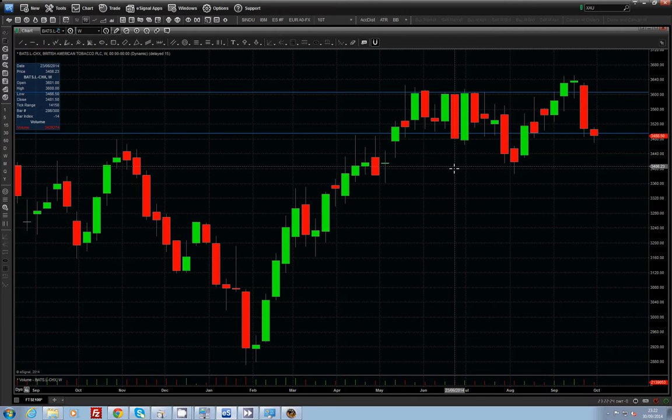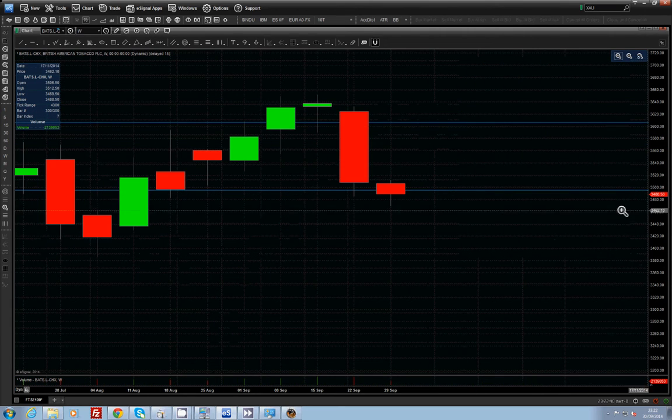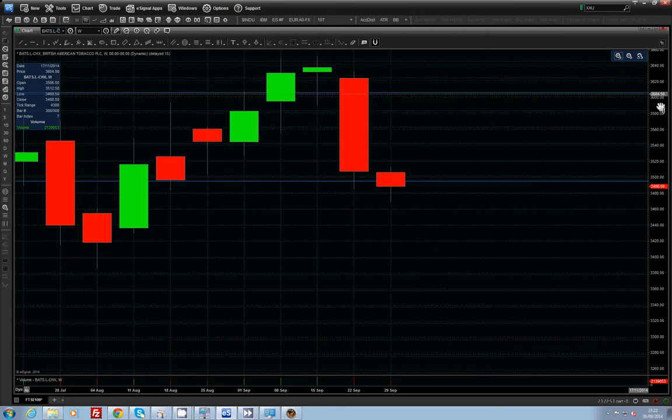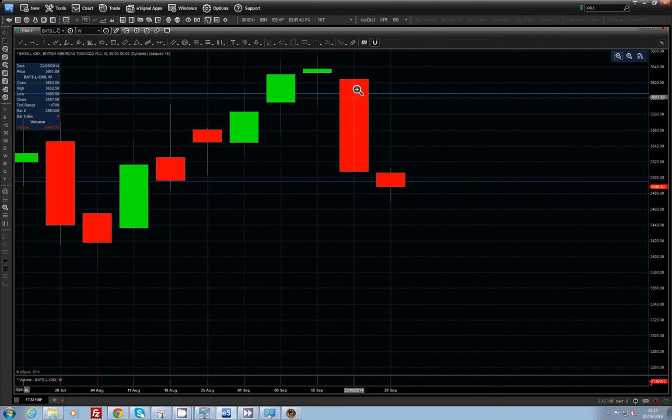The stock that we'll look at is British American Tobacco, and what you can see over here on the top right is an evening star formation. I'm going to zoom in a little bit so we can have a better look at it. What I'm looking for in an evening star is, at the top of a range, we have an up bar followed by a doji — basically this spinning top formation here — and then a very strong down bar. This red down bar that we're seeing here is totally engulfing the green bar of two weeks ago.